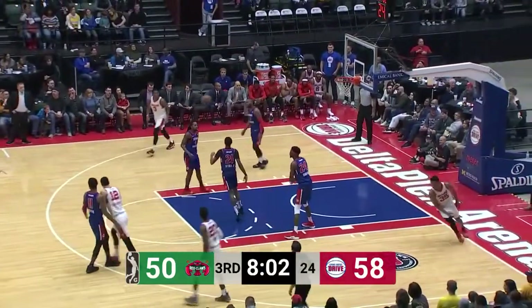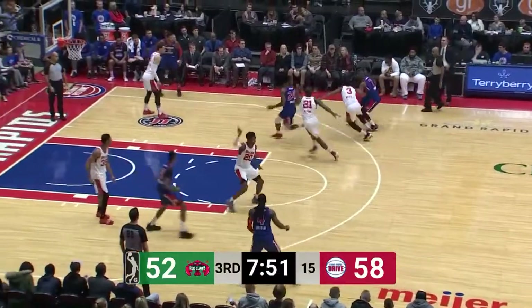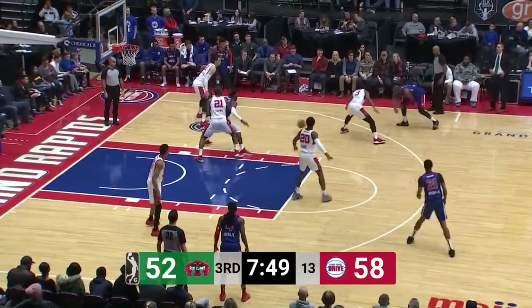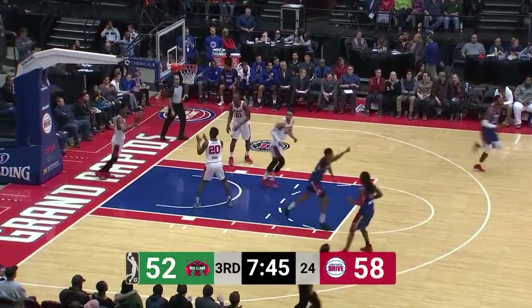Dozier takes it to the rack — a defensive miscue to say the least. Two trucked through that — not sure what the deal is with the Drive. A rare lapse on the defense. A little push out by Hamilton from the baseline — eight-footer, nifty move.